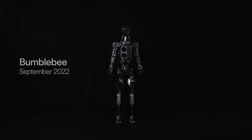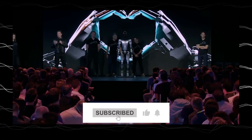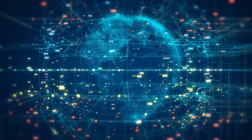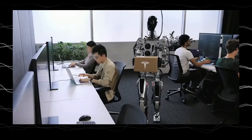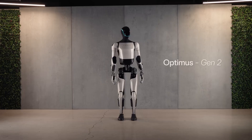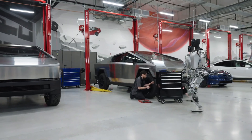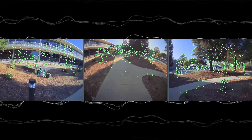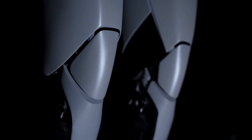Welcome, tech enthusiasts and sci-fi dreamers, to a deep dive into the fascinating world of Tesla's Optimus robots. Today, we're not just comparing two generations of machines — we're exploring a technological leap that promises to reshape our future. Elon Musk, the tech visionary who pushes boundaries for fun, has turned his sights on humanoid robotics. Optimus isn't just about building robots; it's about crafting versatile assistants capable of handling diverse tasks, from assisting in factories to navigating hazardous environments. This is the ambitious vision driving the Optimus project.